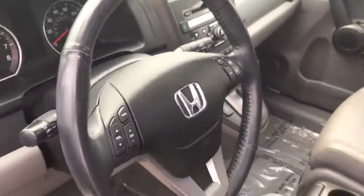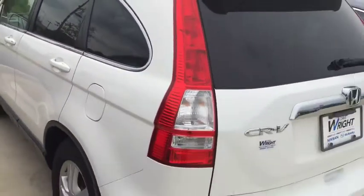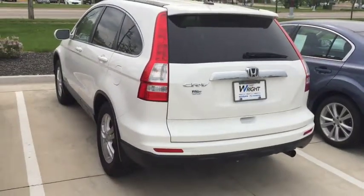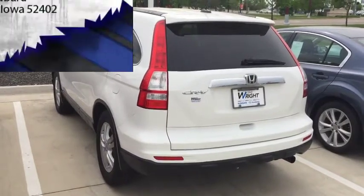So I just want to show it off. This is Kevin Carter over at Dave Wright Nissan Subaru showing off the 2011 Honda CR-V. Give me a call. Let me know you received the video. It's where you get the right car at the right place at the right price. Thank you.